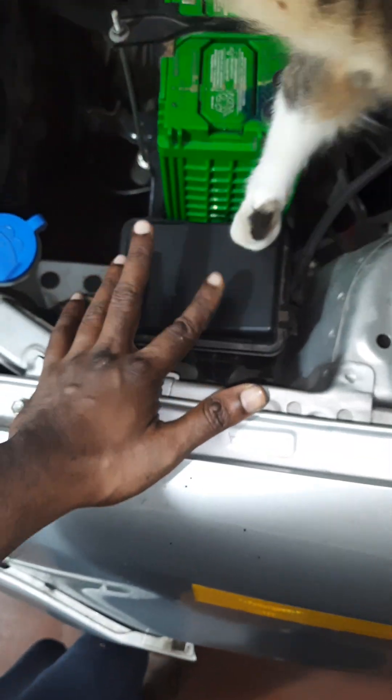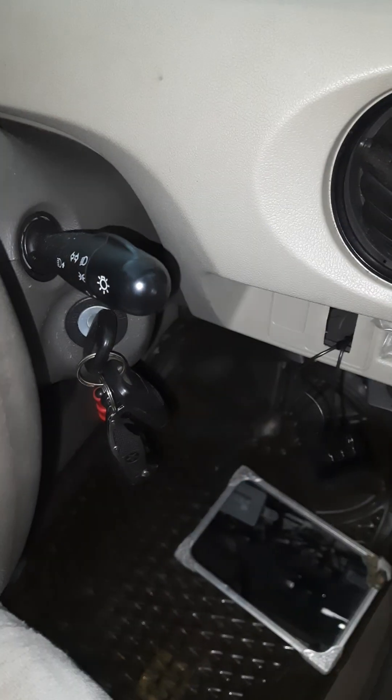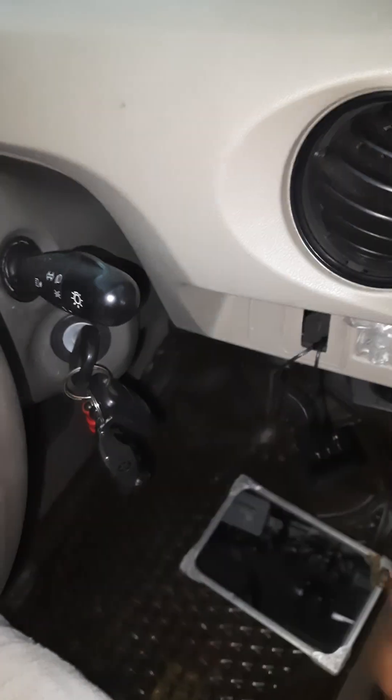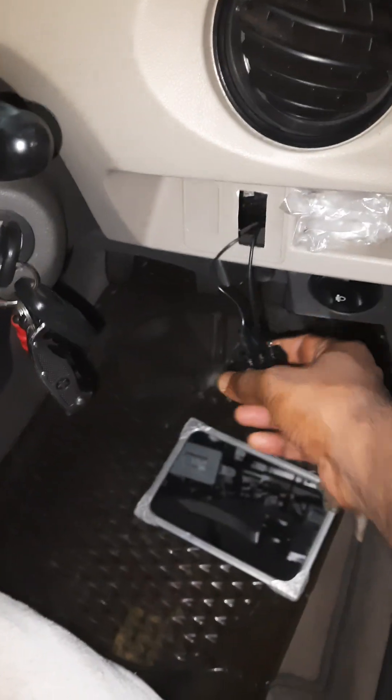I checked the fuse box here — nothing bad was found. I also checked for the fuse related to the fog light, but it was not there. In this model, the Toyota Etios Leva, the fog light is fitted during delivery at the showroom, not from the factory. That's why you will not find the fuse in the main fuse box. When the showroom fits it, they put the switch here, and the fuse may be placed separately.